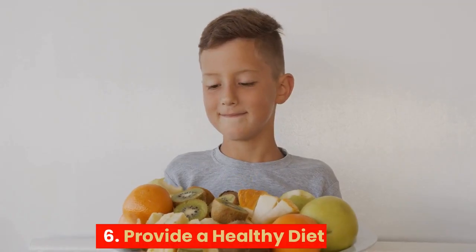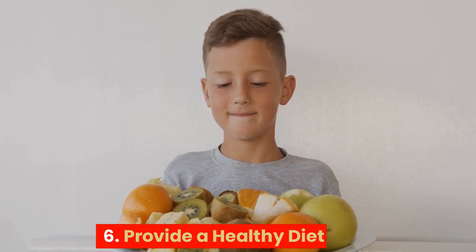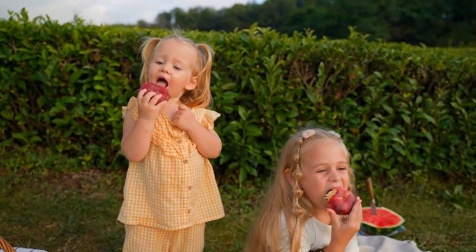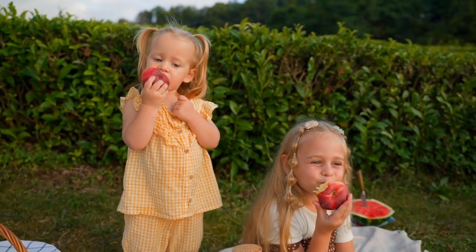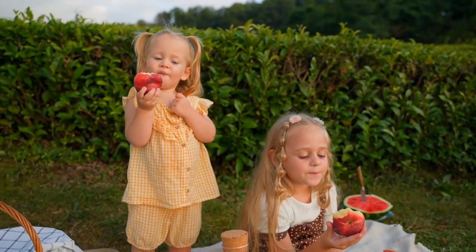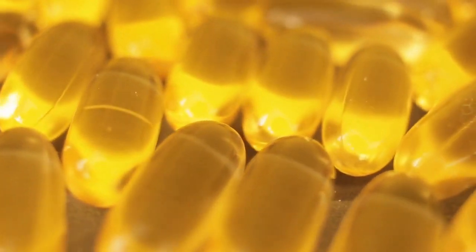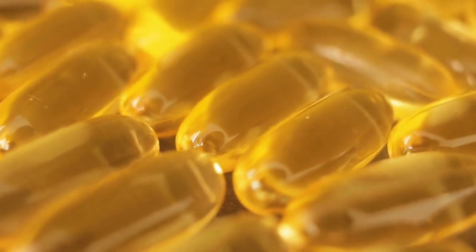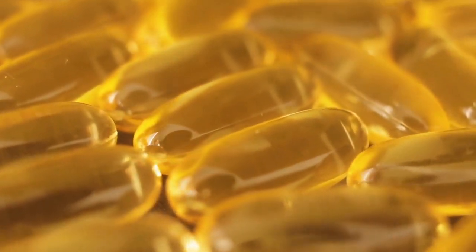6. Provide a healthy diet: Children need a balanced diet that includes plenty of fruits, vegetables, and whole grains. A healthy diet rich in essential nutrients like omega-3 fatty acids, iron, and zinc can help to support brain development.